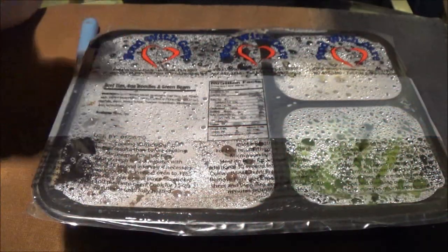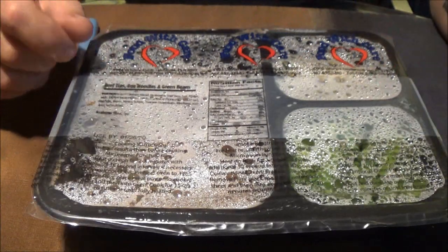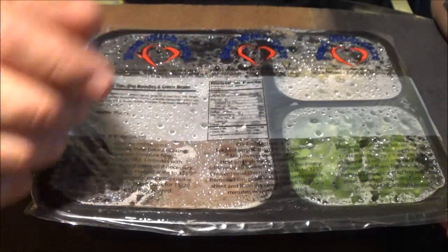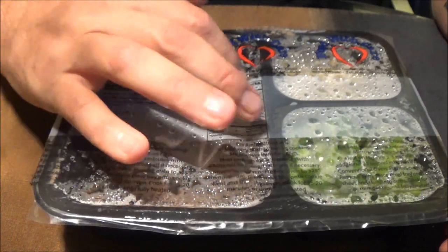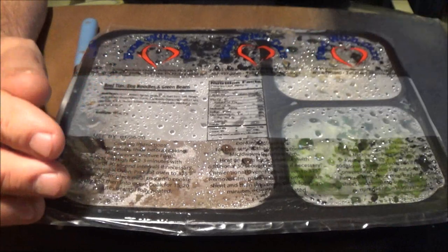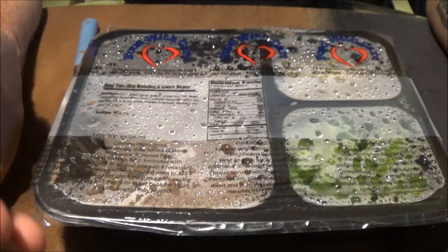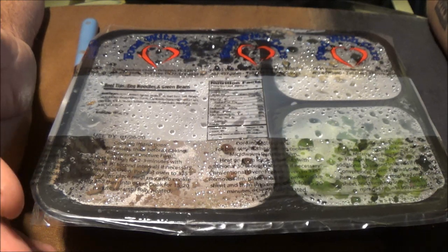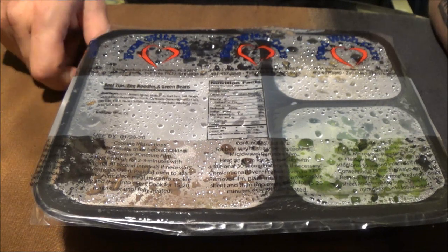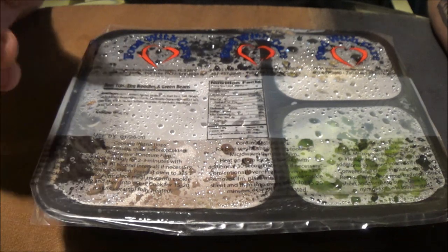Okay guys, so we've got another Meals on Wheels food review here today. I've already got this heated up. I had a suggestion that somebody would like to see the nutrition facts, and I agree. I should cover that a little more than what I do, because I really don't do that very much at all. I did actually think about it in the last couple videos, I just didn't do it. So, it's Ben — Ben would like to know the nutritional facts, and it's a great idea. Thanks, Ben.